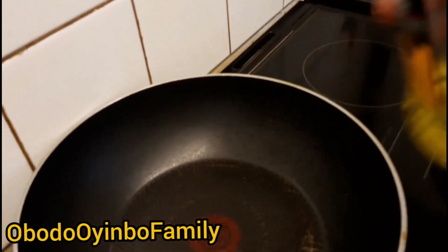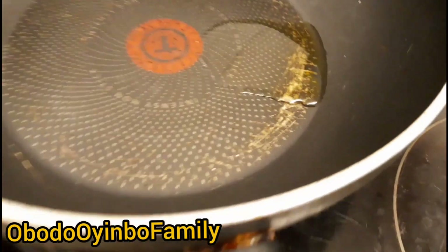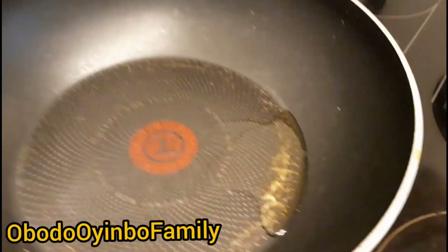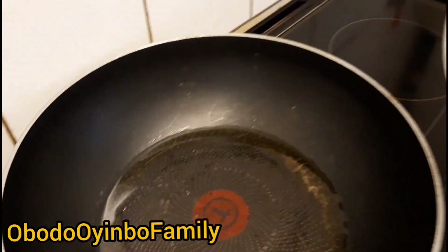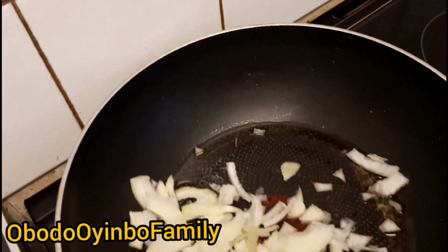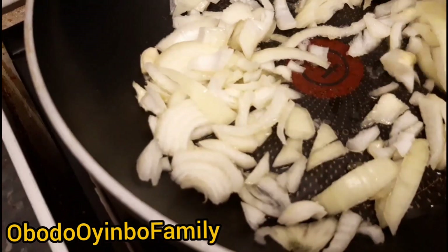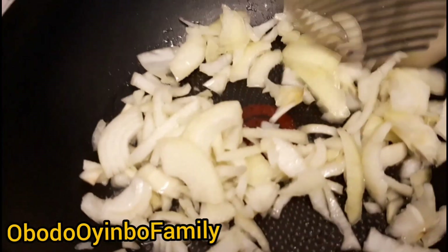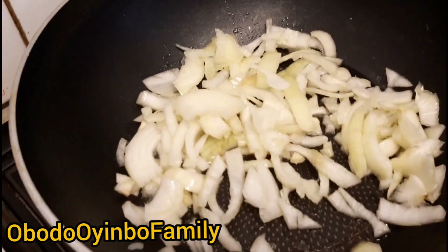I add just a teaspoon of olive oil, because oil is another thing we need to be careful with. Just a teaspoon of olive oil and I'll allow it to heat up for a minute. Then I put my onions in the olive oil and allow them to cook until they are brown in color.